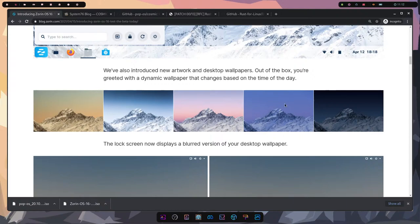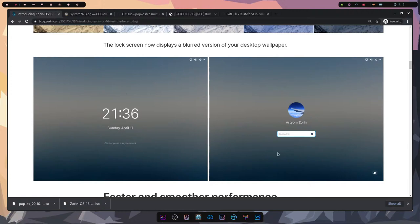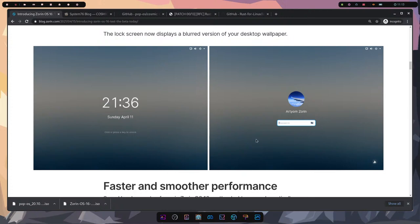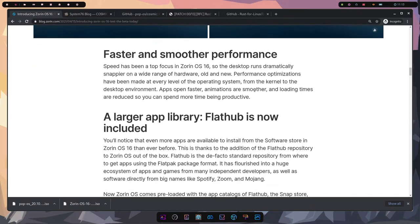They also have dynamic wallpaper, another trend coming from macOS, where as the day progresses the background changes as well. There's a new blurred desktop experience when logging in — you see the desktop wallpaper blurred, which has been seen in other environments like GNOME. They're also boasting faster and smoother performance.